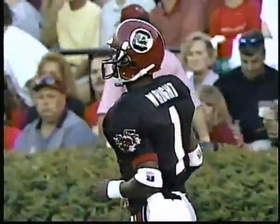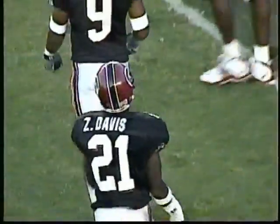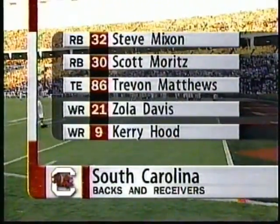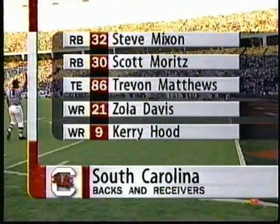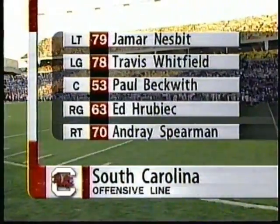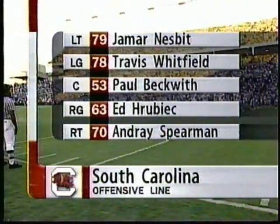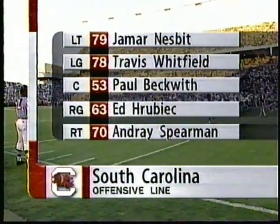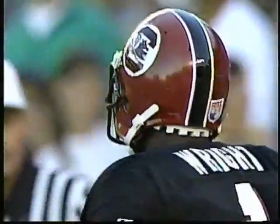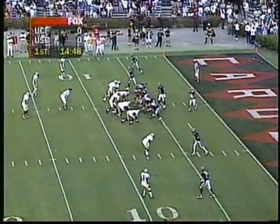Let's take a look at the offensive unit for South Carolina with Wright anchoring the backfield. It'll be Scott Moritz at running back. We'll see three tailbacks in the skilled positions. Kevon Matthews has been battling injuries. Zola Davis and Hood, of course. Here's the offensive line — Jamar Nesbitt is a great one, an All-SEC candidate.